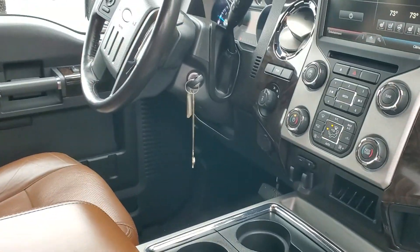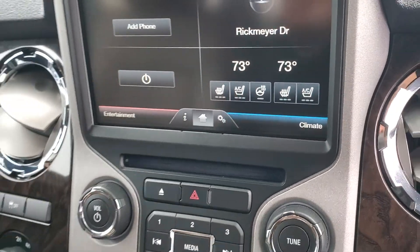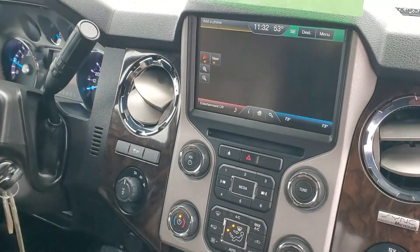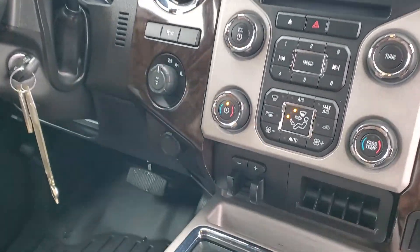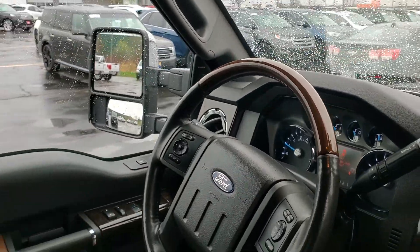And then the front seat here — you do have the heated seats, the cooled seats, the heated steering wheel. You also do have the built-in navigation, built-in trailer brake controller. And it only has 42,000 miles on it.